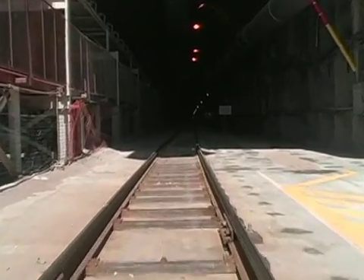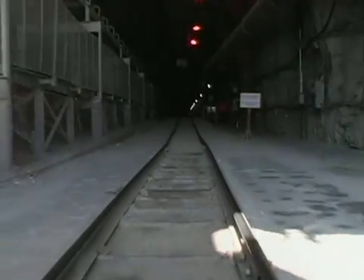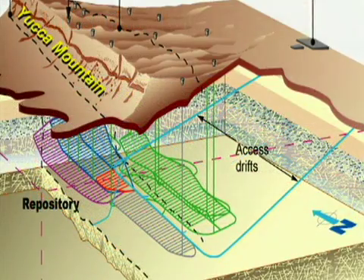The tunnel will also serve as the main access point to the planned repository. An artist's conception of the footprint, or pattern, of underground emplacement tunnels is shown on this graphic. As you'll see later, the location and spacing of this pattern will be important.